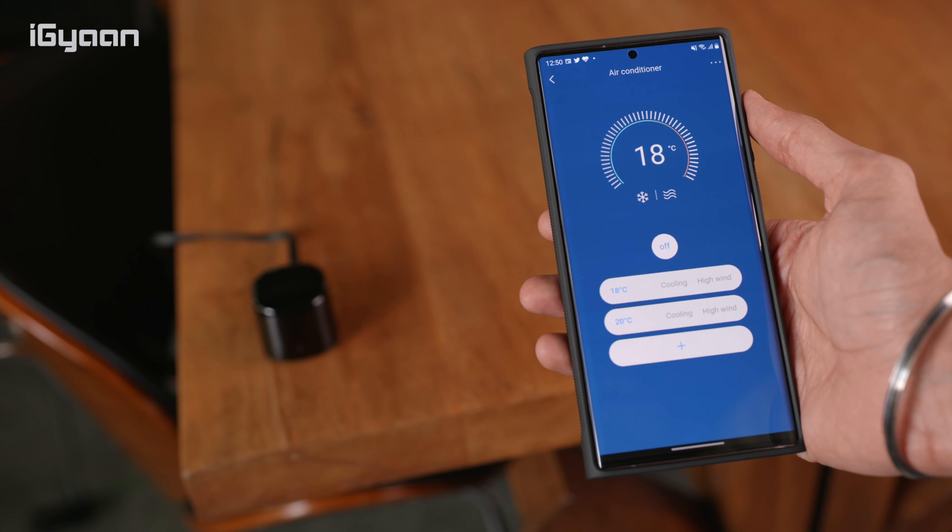The first product on our list, for a price of 1150 rupees, is this universal remote control. This is a compact little device that is powered by a single USB port and connects over Wi-Fi. It can control any RF devices inside your house — so if your air conditioner, television, or set-top box uses a remote, everything can be controlled with this one tiny device.